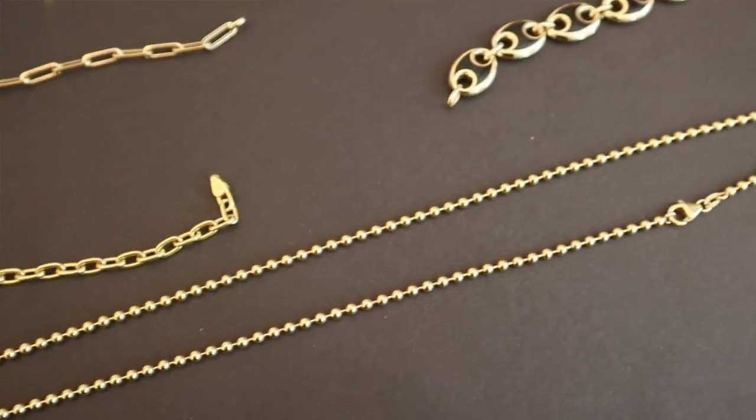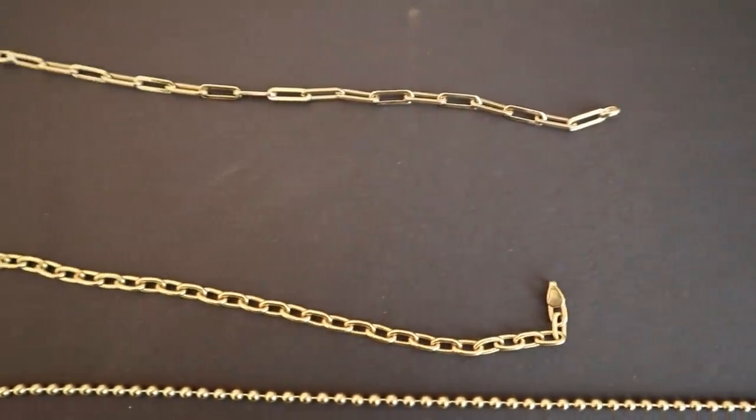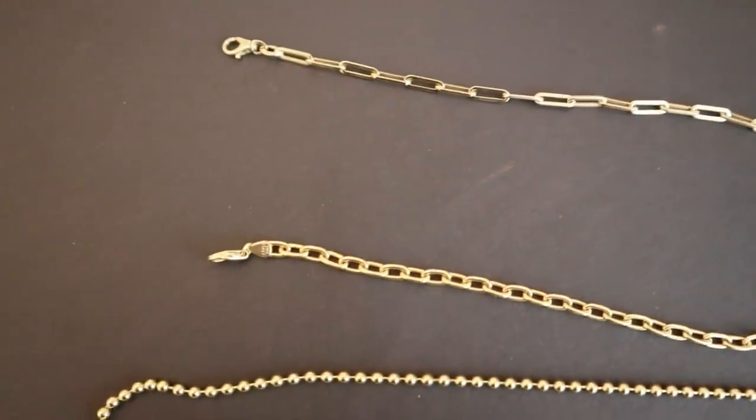She also has a ball chain — I love this one too. The one here is 30 inches long and it just reminds me of my youth, the 90s, when we used to wear ball chains with dog tags. It really brings me back. I'm tempted by the ball chain but I think I want the links first. She also has bracelets in the paperclip and oval link styles.